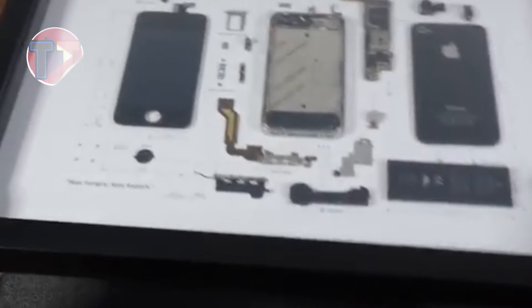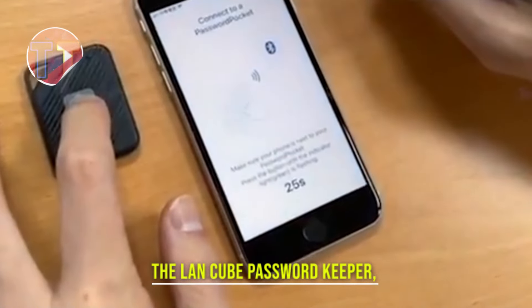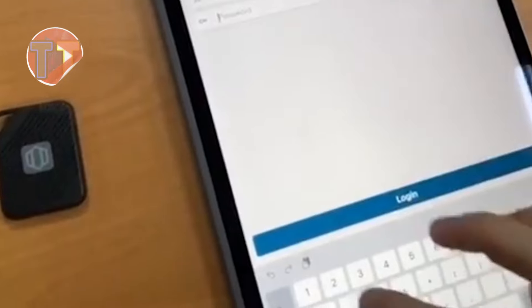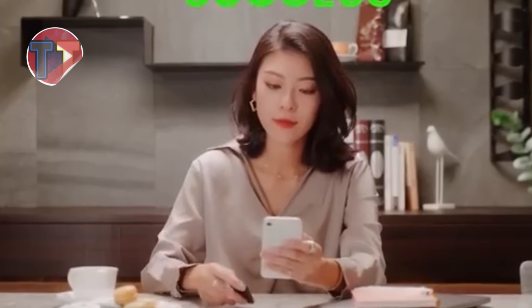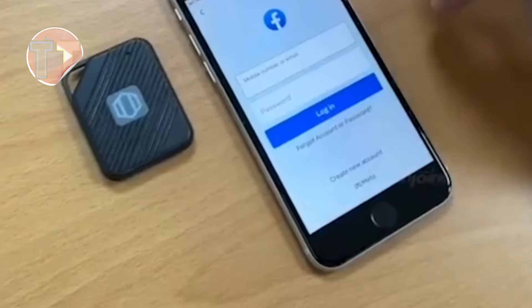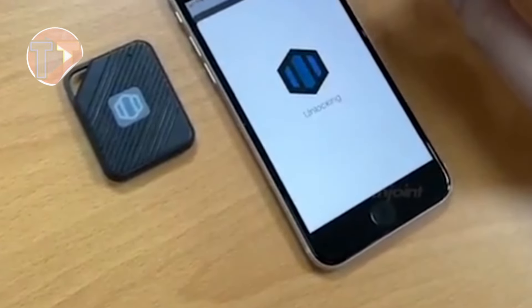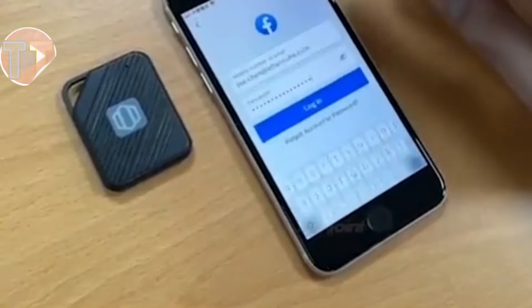Presenting the LanCube Password Keeper, a reliable solution for securely storing your passwords. This innovative tool ensures that your sensitive information is protected with advanced encryption, safeguarding your digital identity. Its user-friendly layout allows for easy navigation, making it simple to access your passwords when needed. Essential for enhancing digital security, the LanCube is a must-have for everyone.